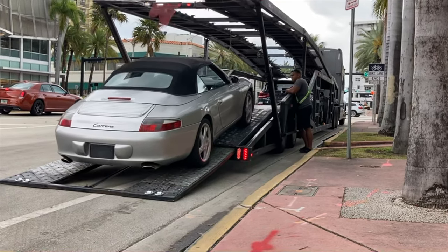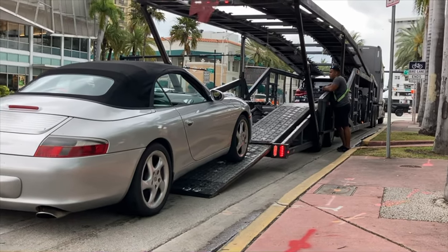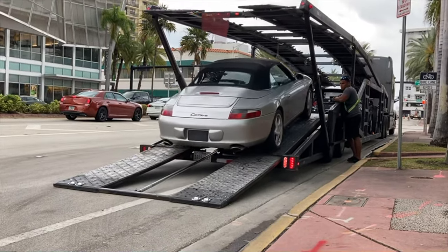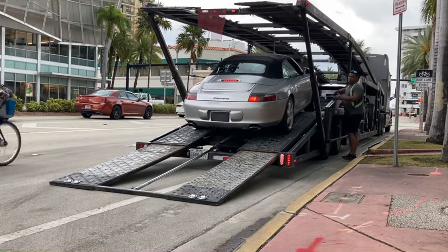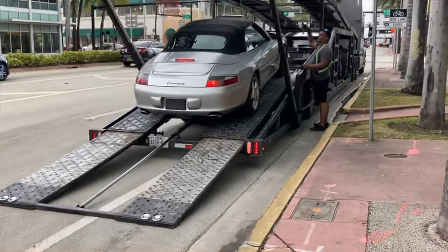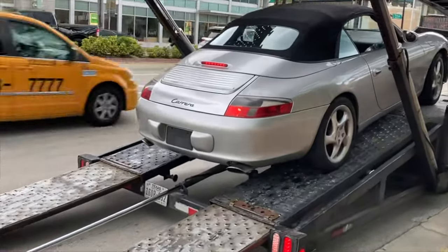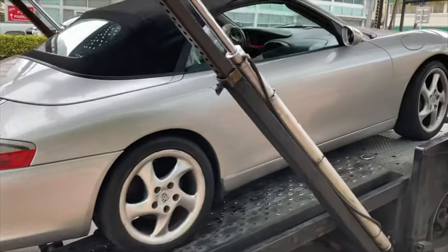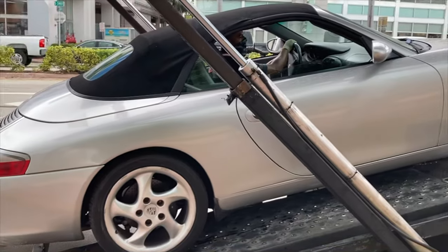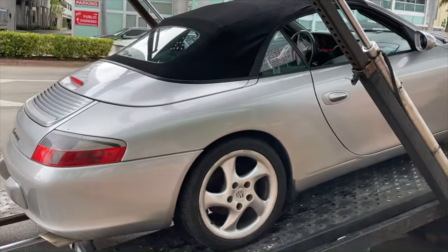This car did see two accidents, the second one causing the airbags to deploy in the front. When it was finally sold to the owner I bought it from, this car had over 100,000 miles on it. Near the end of the previous owner's use, it was being used for Uber Eats deliveries. Can you imagine a Porsche 911 showing up at your house delivering your Chinese food? Well, that really happened here — although it probably shouldn't surprise me since this car lived in Miami Beach.